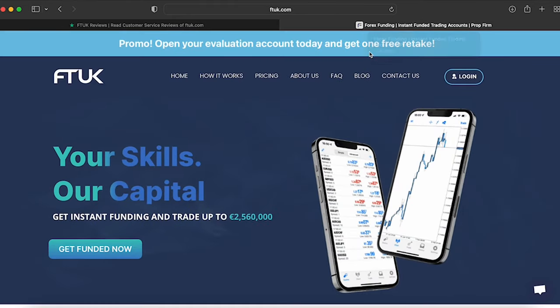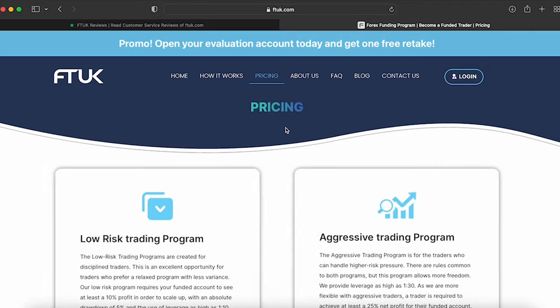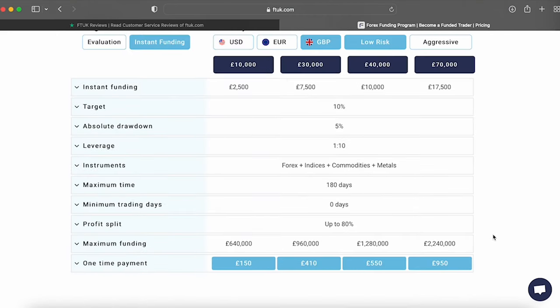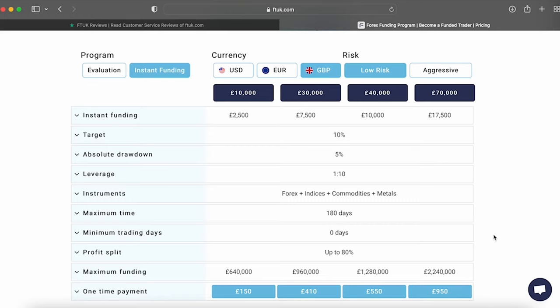To summarize the key components of FT UK: they offer instant funding with the option to choose from low-risk and aggressive risk types, ranging from £2,500 to £17,500, which can be scaled from £640,000 up to £2.24 million depending on the account size. Your primary goal is to hit a profit target of 10% on the low-risk accounts and 25% on the aggressive accounts for completing level one. Your account balance gets multiplied by four times, and from then on you can scale up to £2.24 million. You can double and scale up by reaching those same profit targets, always respecting the 5% absolute drawdown.